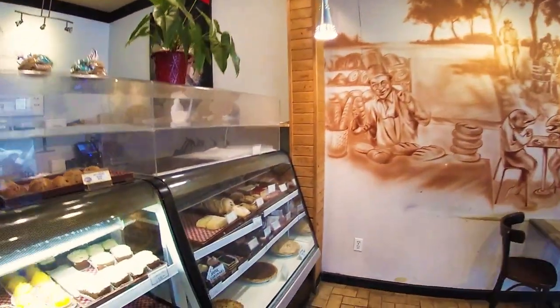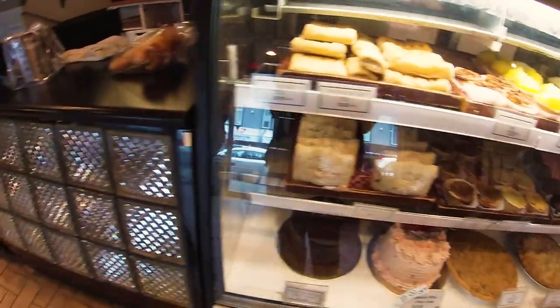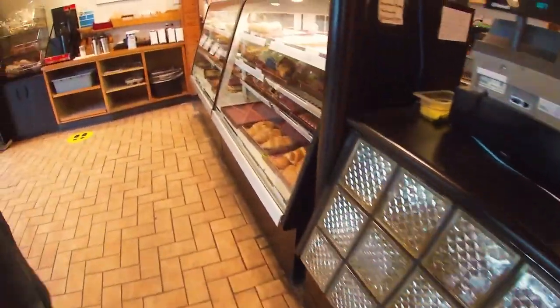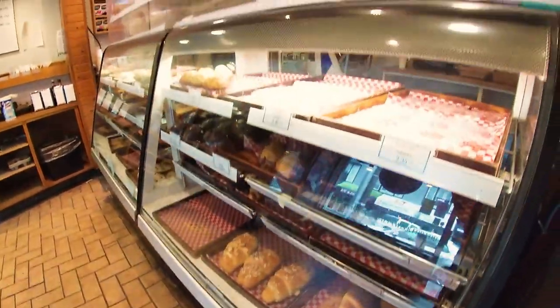Oh, bakery. Got a soft spot for baked goods. Of course, we did take a break every so often to feed Blaine's addiction to baked goods.